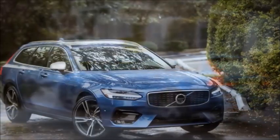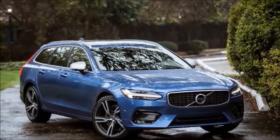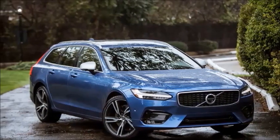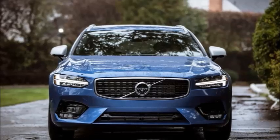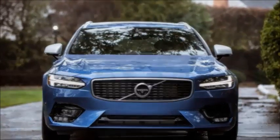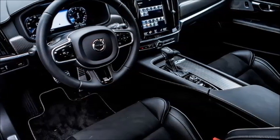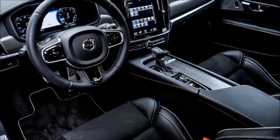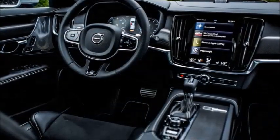Despite this, wagons are still kicking around. On the affordable side, you have the Volkswagen Golf Sport Wagon and that's about it at the moment. But if you're looking to spend north of $50,000 on a station wagon, the possibilities expand to Brobdingnagian proportions — you can choose from three: the Mercedes-Benz E-Class, Jaguar XF Sportbrake, and this Volvo V90.